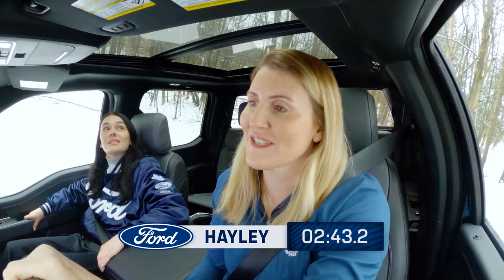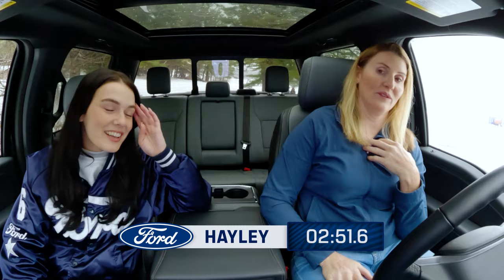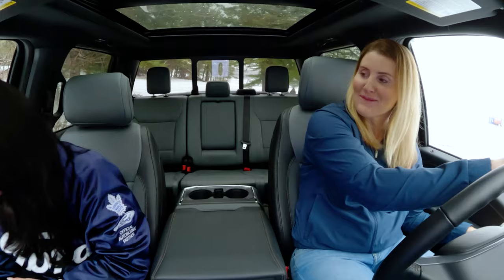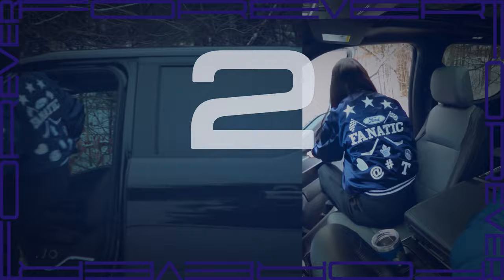That's another cone. Fully sideways. There we go. Well, this beats driving downtown Toronto on any given day. I only took out four pylons. Did not hit a tree. Let's swap and see if we have a clear winner slash loser.